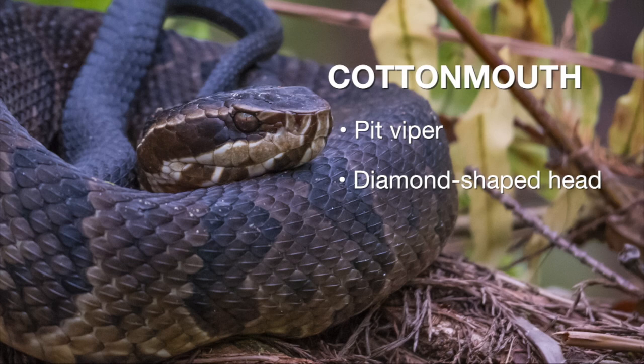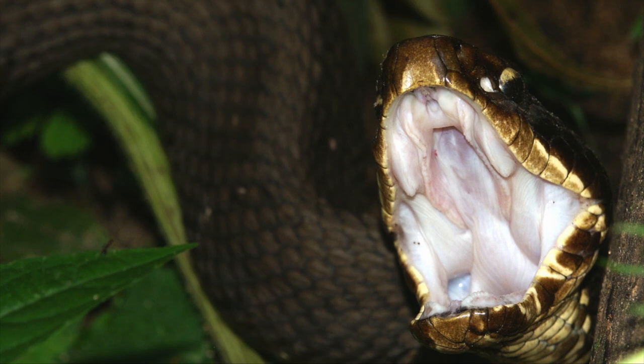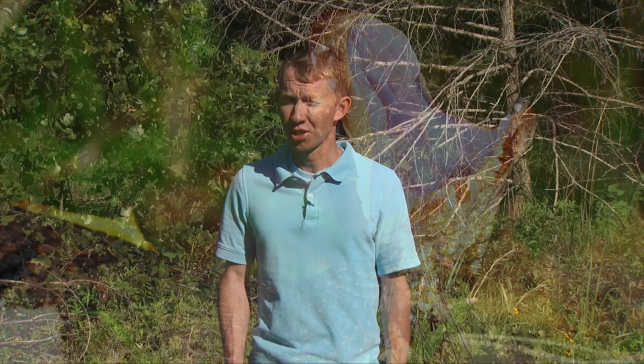Cottonmouths are pit vipers, so they're going to have a diamond-shaped or heart-shaped head. They also have a white mouth — hence the name cottonmouth — and often will give you a warning to stay away by opening their mouth. If you see that white, that is a cottonmouth. But by and large, most snakes encountered around ponds or streams are completely harmless. All of them, including the cottonmouth, primarily feed on frogs, sometimes fish, amphibians, and even rodents around the pond. If you see a snake at your pond, it's probably completely harmless. The best thing to do, even if it is a cottonmouth, is just to leave it alone.